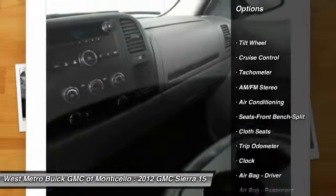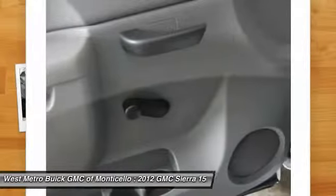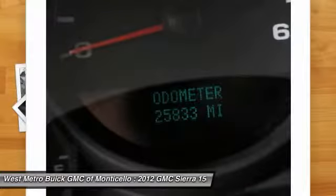Anti-lock braking system, traction control, power steering, front air conditioning, cruise control, AM FM stereo radio, clock, trip odometer, power brakes, daytime running lights.